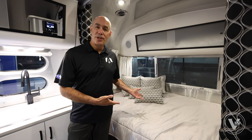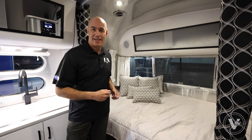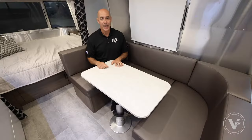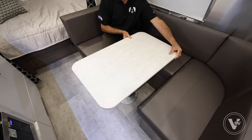Number one, this is the largest bed of all the Caravelles at 54 by 80. Number two, a very spacious bathroom that spans the entire width of the unit. And finally, a dinette table that's easily adjustable however you'd like.